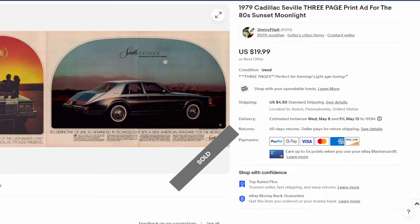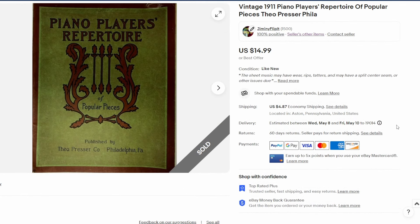Up to 1979 for the final print ad in this video — kind of heralding in the upcoming 80s. It's a three-pager: one page on the left and an insert in the middle, representing three total pages. Sold this one for twenty dollars plus shipping — a nice ad for the Cadillac Seville.